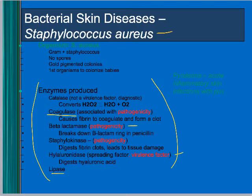Staph has the potential to cause a lot of problems. One vocabulary word here is pyoderma — the prefix 'pyo' means pus — so pyoderma is a skin infection with pus.